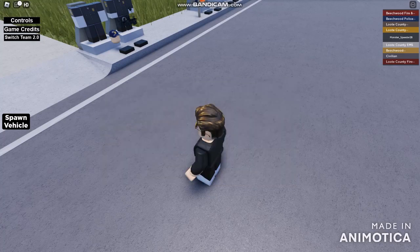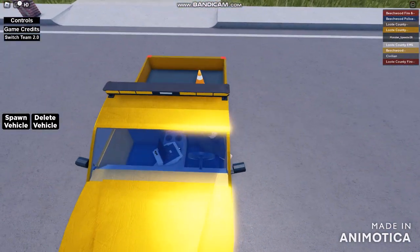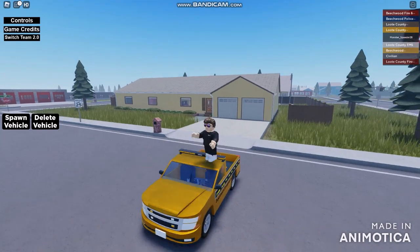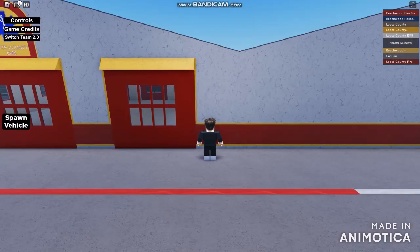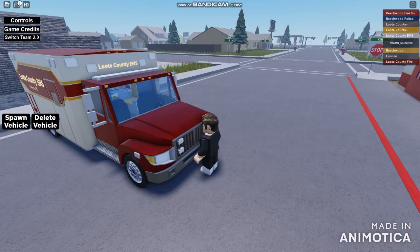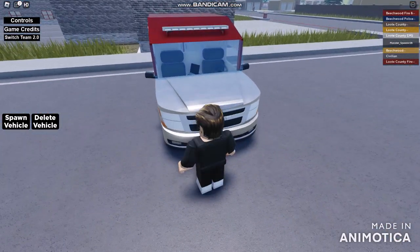We're going to be taking a little bit to switch teams. If I'm just spawning a Utility Vehicle, let's use the Chevy Suburban pickup and some kind of emergency lights without the sirens — we have flashing lights. We're going to be deleting a vehicle and changing teams into Lute County EMS. We got the Sprint Unit SUV — this is the Sprint Unit SUV. One ambulance coming up, absolutely using an ambulance van.